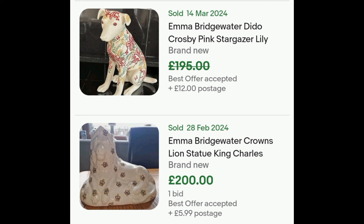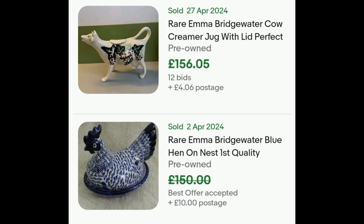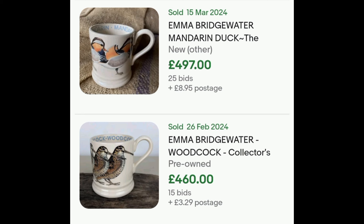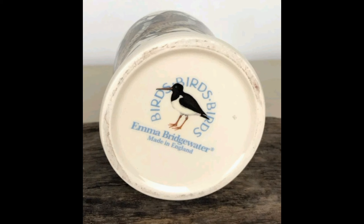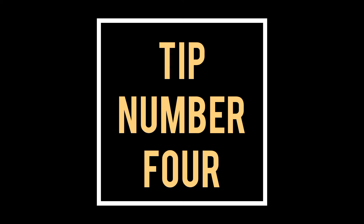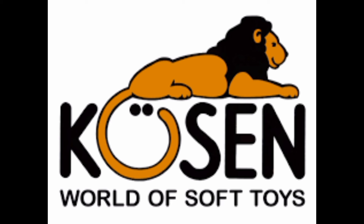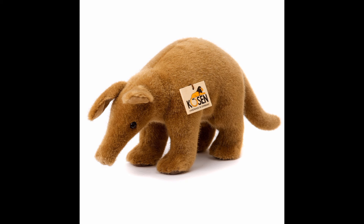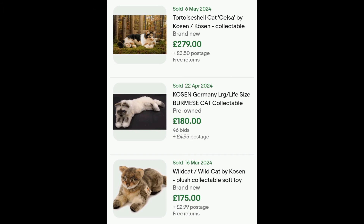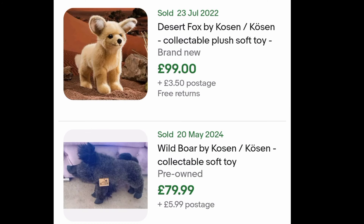You can pick up a lot of animal statues and also a lot of milk jugs. There's also a soft toy brand called Kosin — as you can see, these are really well designed and they've got the wooden Kosin tag on them. I would love to have this wolf one personally, but it costs way too much money. These sell for high prices, and if you have a look at the next picture, you'll see the item I sold on eBay last week for £79.99 — the whale boar.